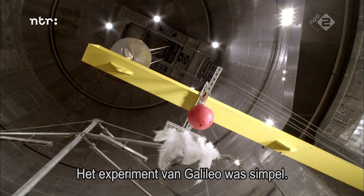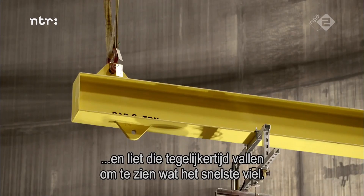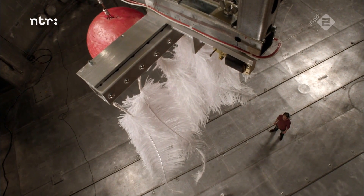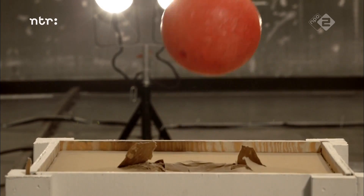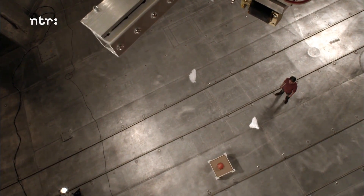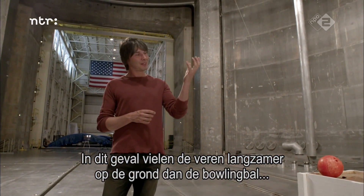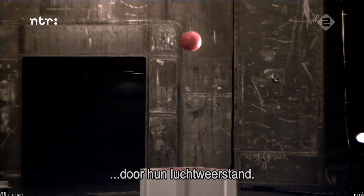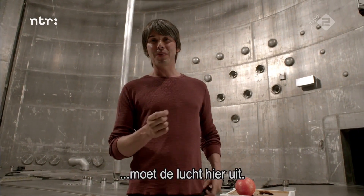Galileo's experiment was simple. He took a heavy object and a light one and dropped them at the same time to see which fell fastest. In this case, the feathers fell to the ground at a slower rate than the bowling ball, because of air resistance. So in order to see the true nature of gravity, we have to remove the air.